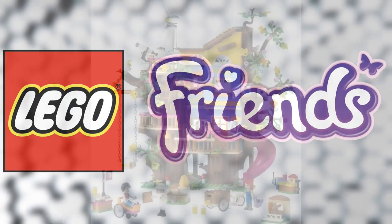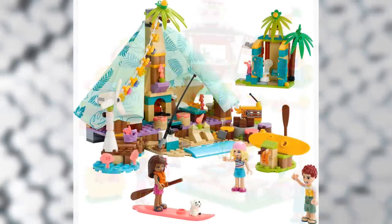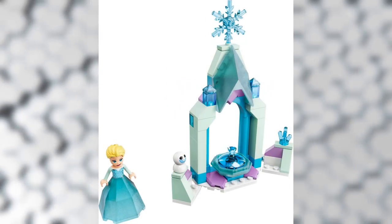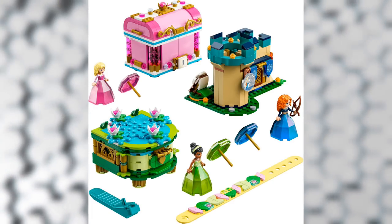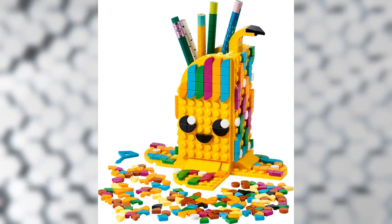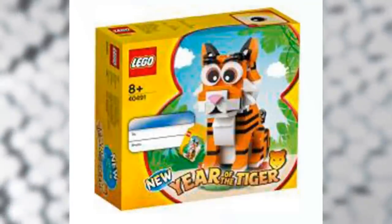For the Friends theme we have: 41703 the Friendship Treehouse, 41702 Canal Houseboat, 41701 Street Food Market, 41700 Beach Camping, 41704 Main Street Building, and 41695 the Pet Clinic. In the Disney theme: 43198 Anna's Castle Courtyard, 43199 Elsa's Castle Courtyard, 43203 Aurora, Merida and Tiana's Enchanted Creation, and 43208 Jasmine and Mulan's Adventures. We also have a bunch of Dots sets — I'm just showing the images on screen — and a new Chinese New Year set: 40421 Year of the Tiger.